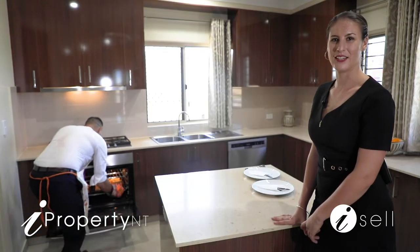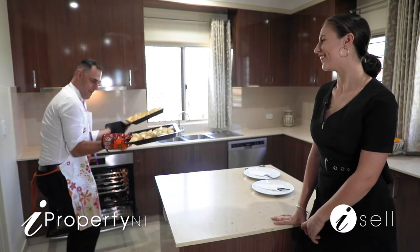This designer kitchen is a chef's dream. Now look what I've whipped up earlier.